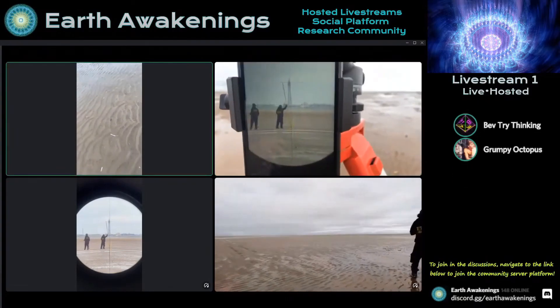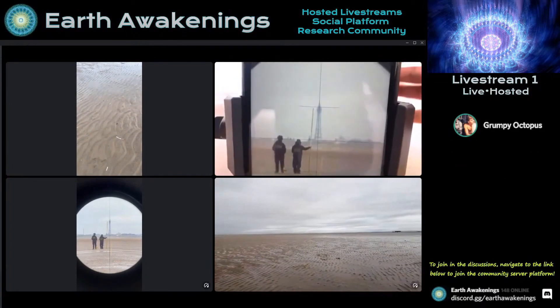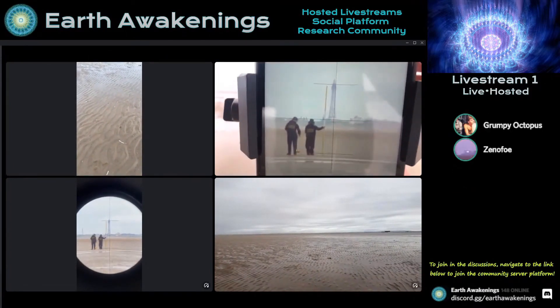Actually quite the opposite, but I'll get to that a little bit later. We're just showing people that don't have access to this kind of equipment and don't want to go out and buy it — this is the kind of stuff you can see and use it for.